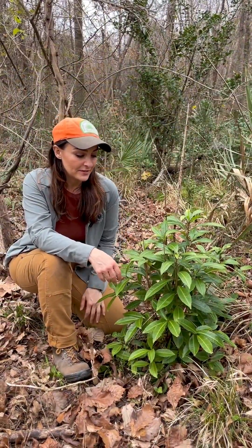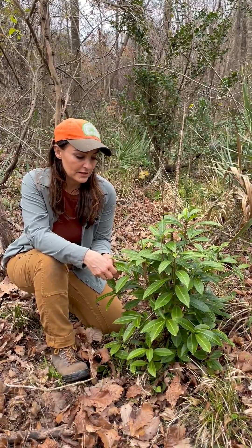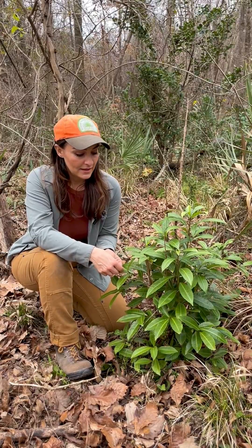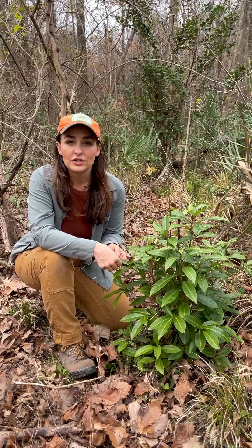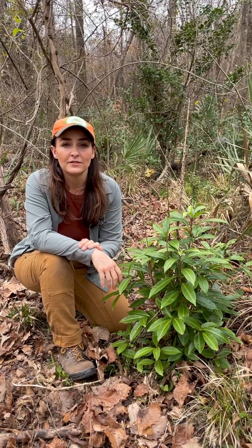Here's another invasive plant. This is Ardesia crenata, commonly known as coral Ardesia or coral berry. It does the same thing as the invasive Nandina — shading out all of the understory, creating a monoculture, and preventing trees from replacing themselves and regenerating.